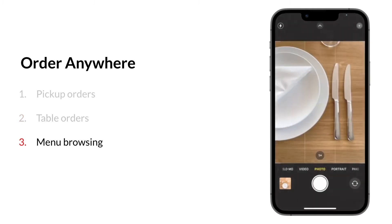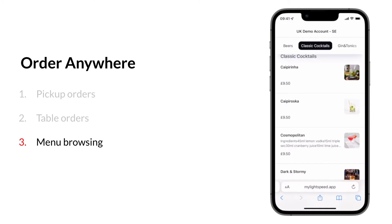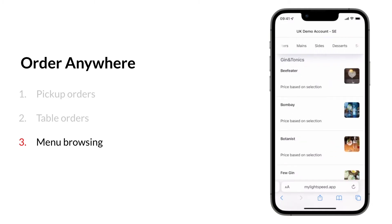Option 3: Menu browsing. This is a simple digital menu viewing-only option. Customers can scan the QR code on their table and look at your selection of food and drinks digitally on their own devices. In comparison with the printed menu, it is more hygienic and easier to update.